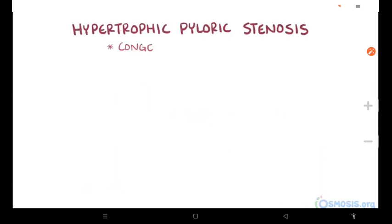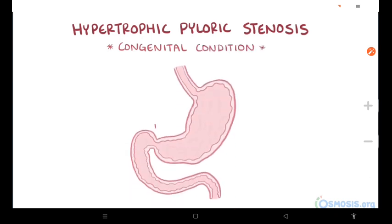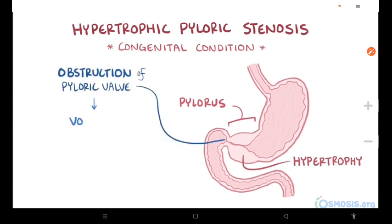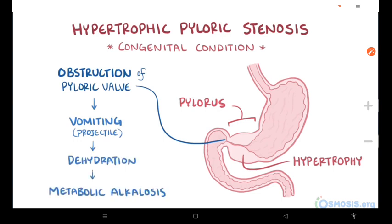As a quick recap, hypertrophic pyloric stenosis is a congenital condition where a newborn's pylorus undergoes hyperplasia and hypertrophy, leading to obstruction of the pyloric valve, which causes vomiting that might be projectile, as well as dehydration and metabolic alkalosis.